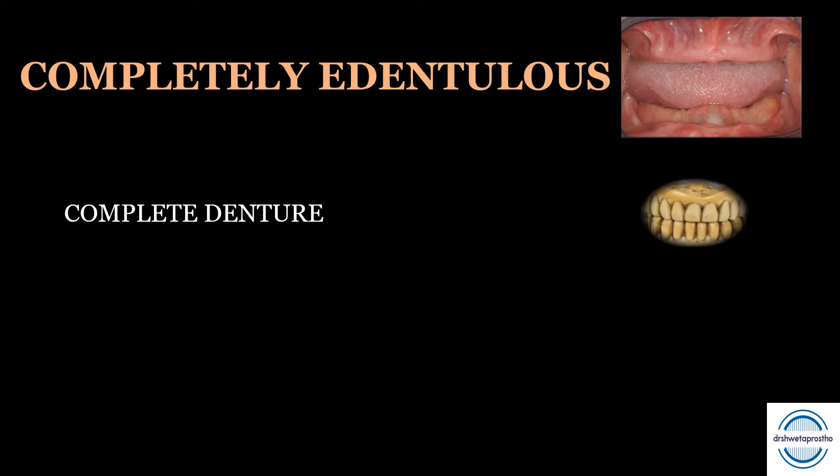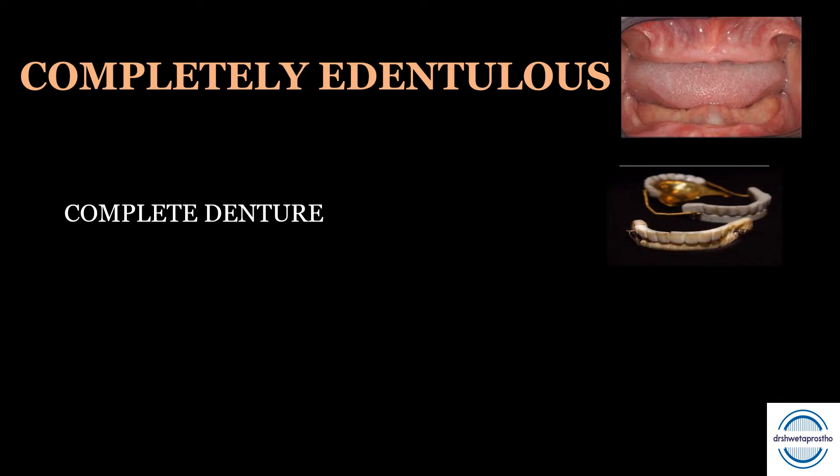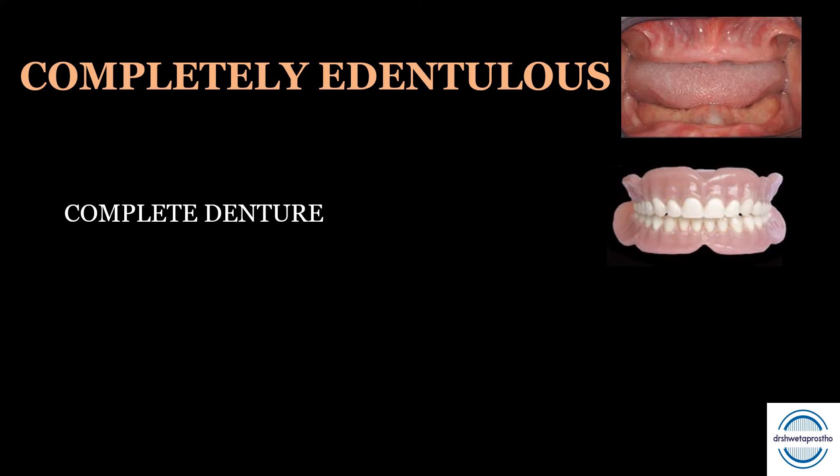If our patient is completely edentulous, the treatment options are: first, the complete denture — a removable dental prosthesis that replaces the entire dentition and associated structures of the maxilla and mandible. Thousands of years ago dentures were made with ivory and bone; George Washington's dental prosthesis had gold bases. A big thank you to Dr. Walter Wright who introduced useful acrylic resin, which is the most satisfactory denture material present till now.